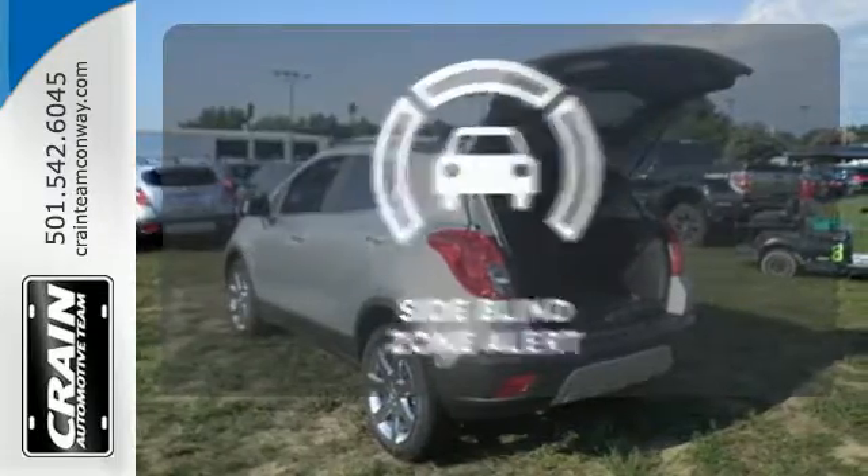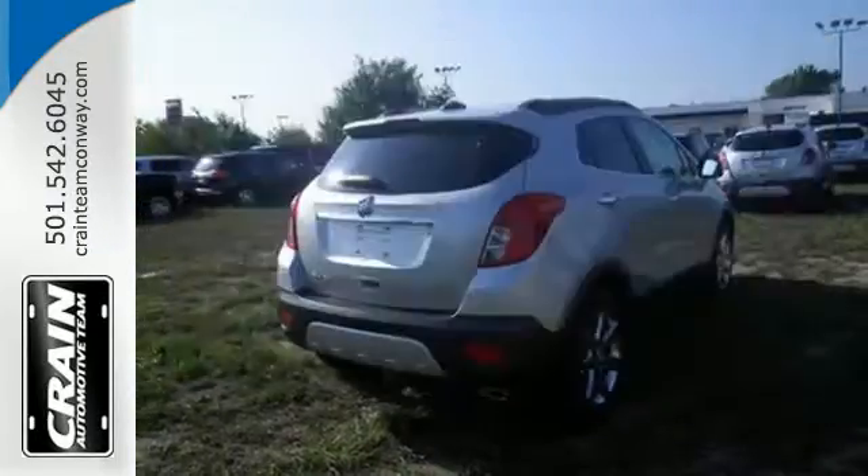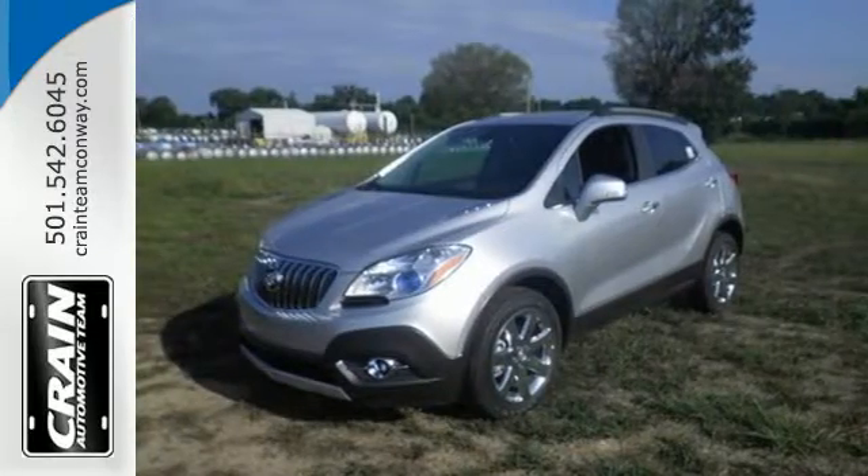The side blind zone alert helps you maneuver through traffic. Shatter your expectations in this Buick. Come give it a test drive today.